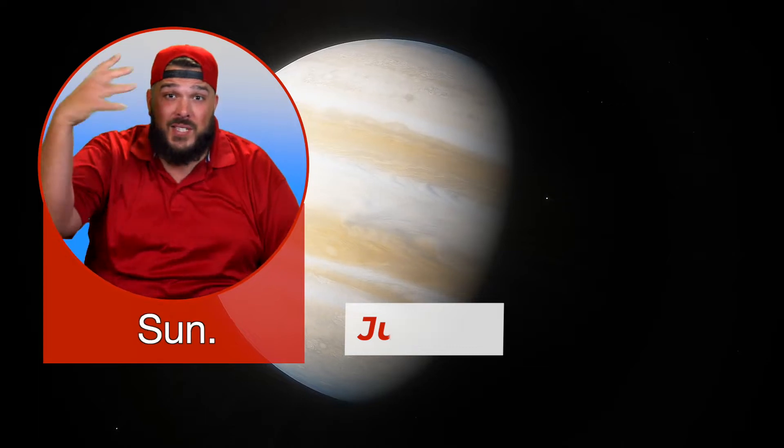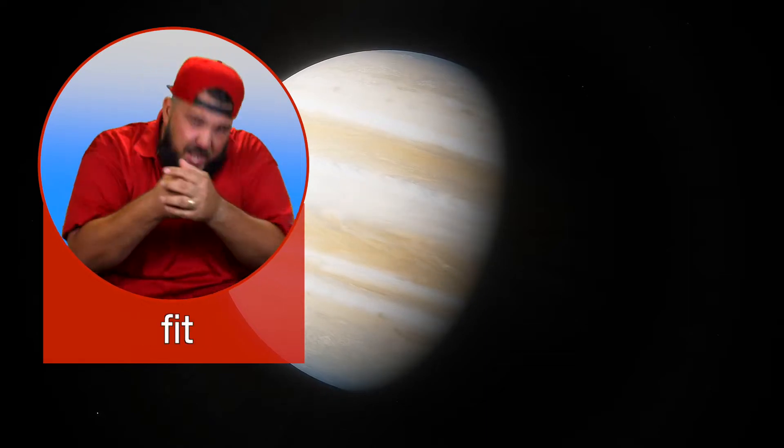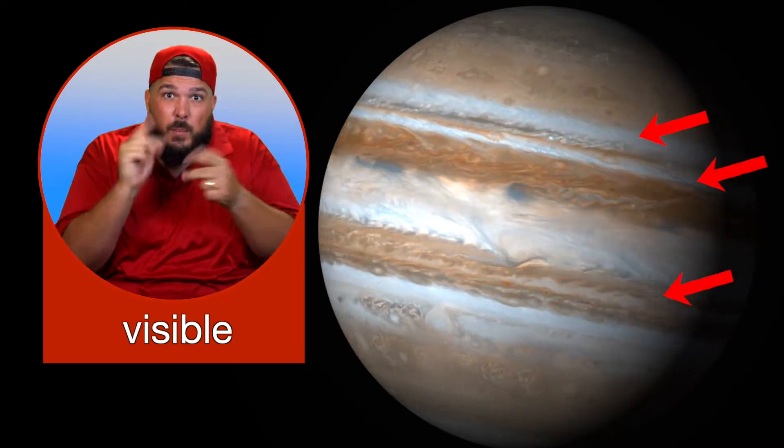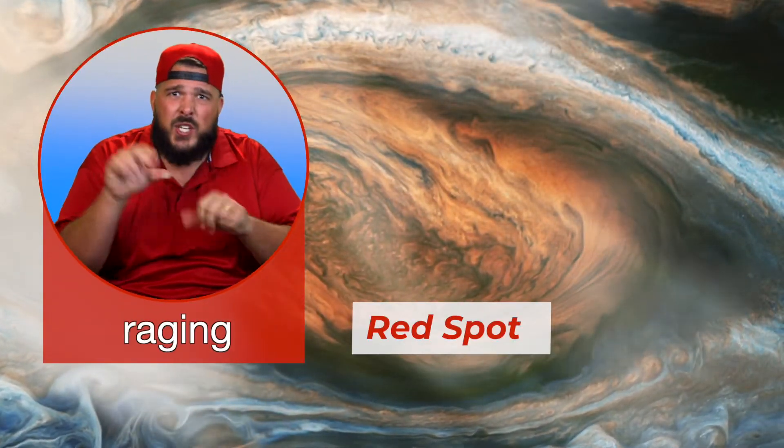Jupiter is the fifth planet from the Sun. It has more than 16 moons and is the largest planet in our solar system — so big that 1,300 Earths could fit inside of it. Thick, colorful clouds of deadly poisonous gas surround Jupiter and create visible bands of color on the planet. Jupiter has many storms on its surface. The famous Red Spot is a raging gas storm — the largest hurricane in our solar system — and it has been swirling for over 300 years.